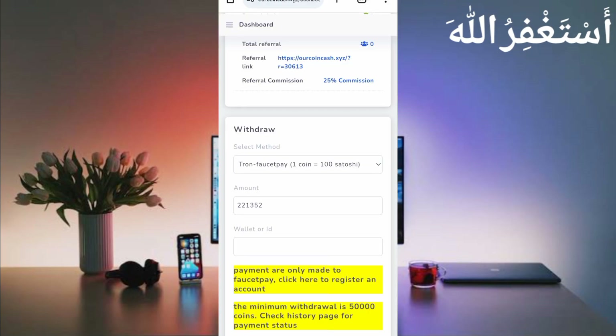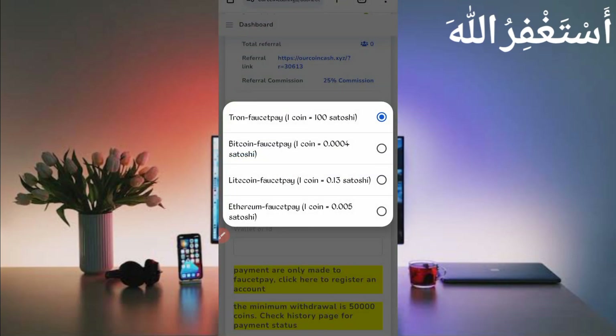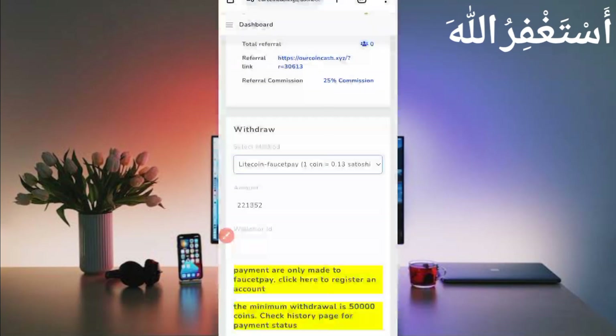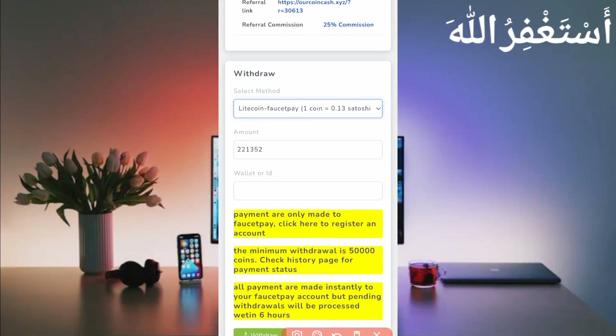Select whichever withdrawal method you want. You can see: one coin equals 100 Doge satoshi, one Bitcoin equals 0.004 satoshi. I will now withdraw in Litecoin — one coin equals 0.013 satoshi. So just select Litecoin. Here is the total amount available in my account.